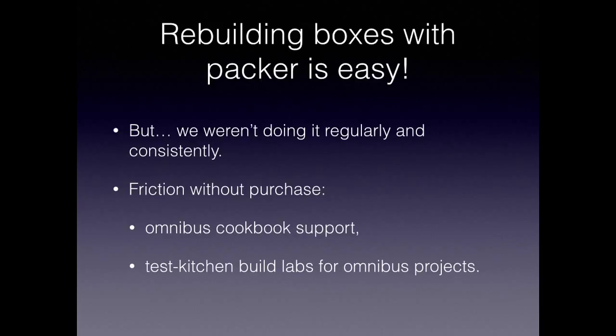We ran into some problems because even though rebuilding boxes with Packer is easy and the Bento community is very active in keeping templates and scripts up to date, we weren't doing the rebuilds regularly and consistently. This caused problems with support for the Omnibus cookbook — somebody would want to add a new thing and the version would be wrong due to drift in the cookbook and drift in the platform. Bringing up the Test Kitchen environment was challenging.